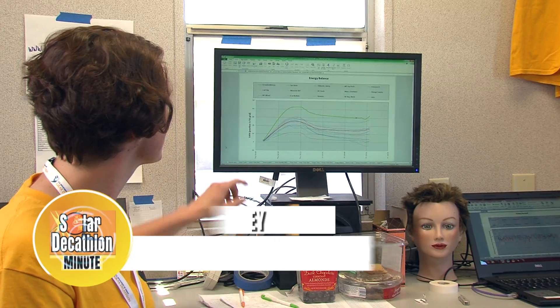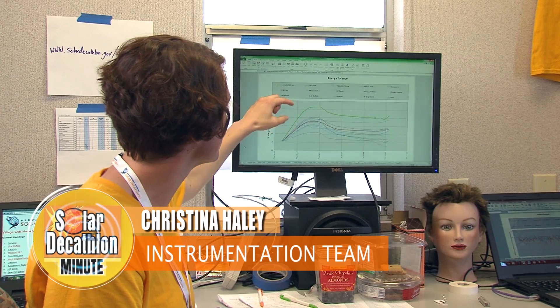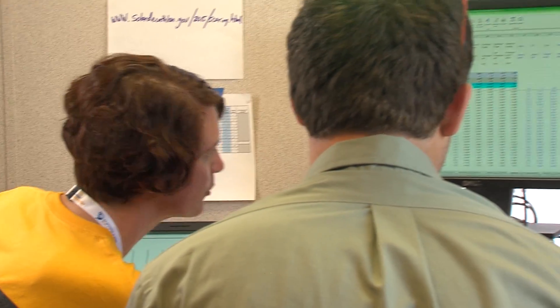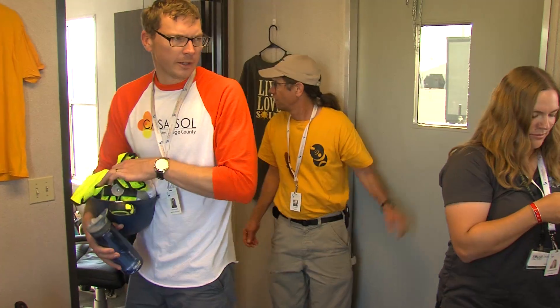And what a lot of us get excited about is to look at the energy balance. The team that's produced the most energy compared to their consumption is Team Crowder Drury, and you can see they're definitely the pack leaders. These teams, though, after the first day of the contest, they're all winners because the purpose of this contest is to show that you can produce more energy than you consume. So if the contest were to stop right now, they've all produced more energy than they've consumed.